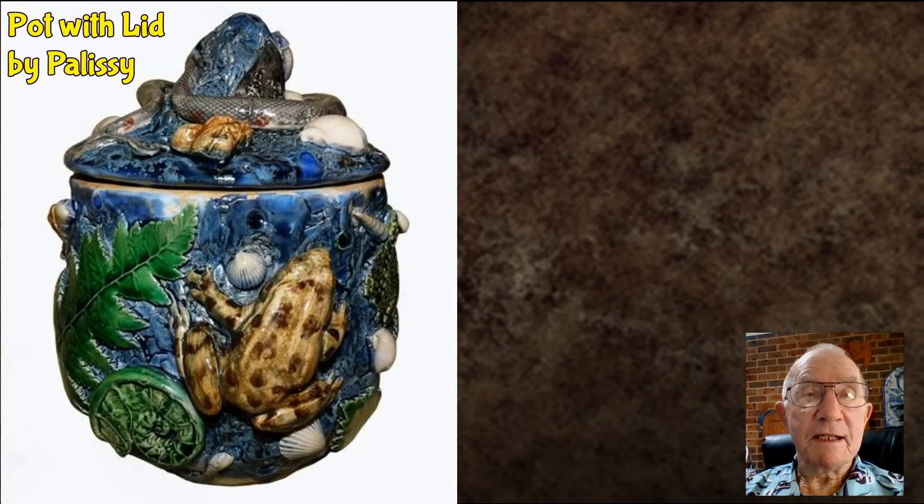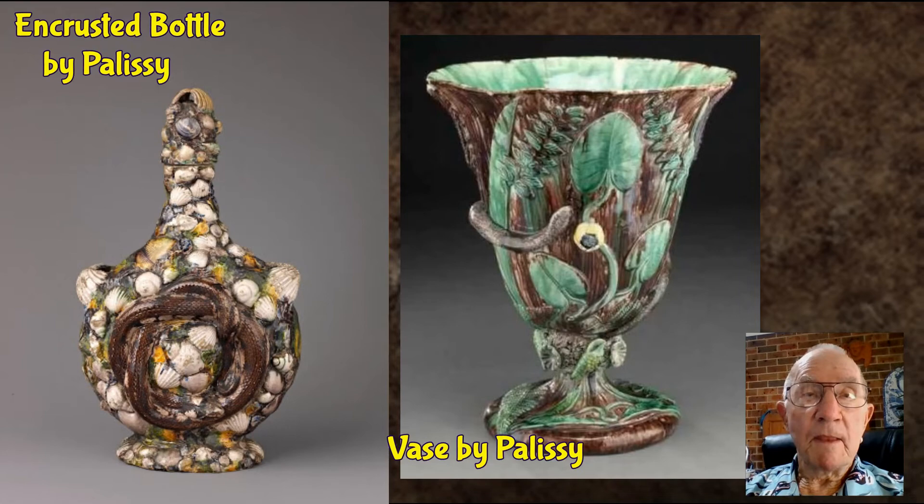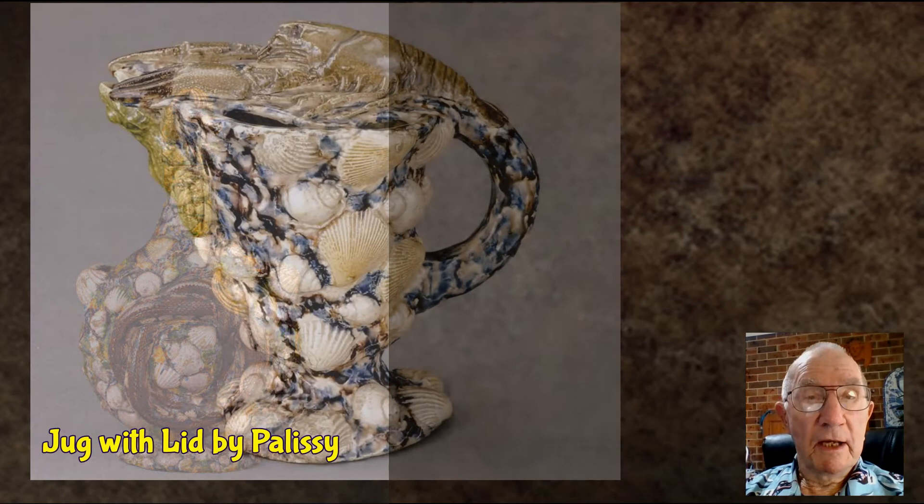The style of ceramics that Palissy initiated was produced by followers well into the 17th century, and his work has been copied extensively over the centuries by many a potter, including myself.